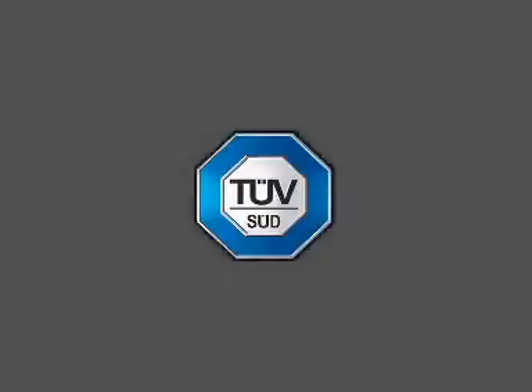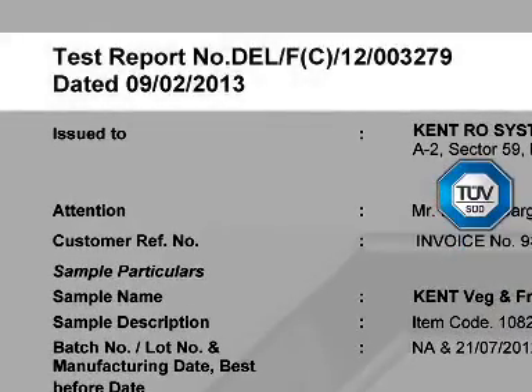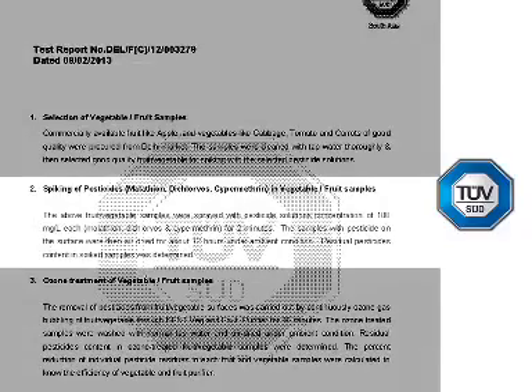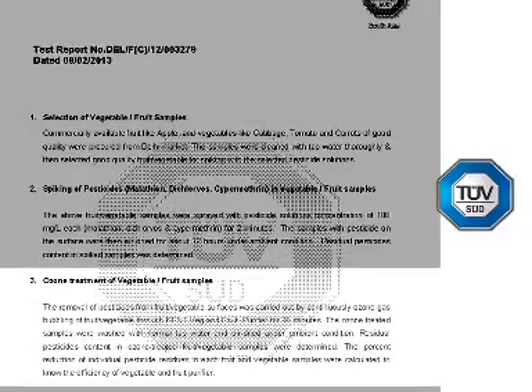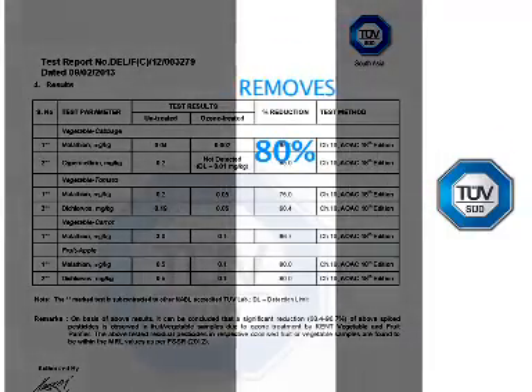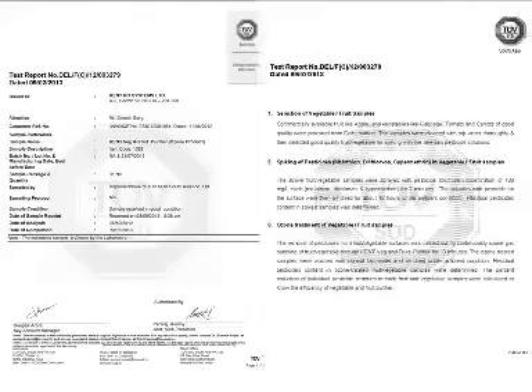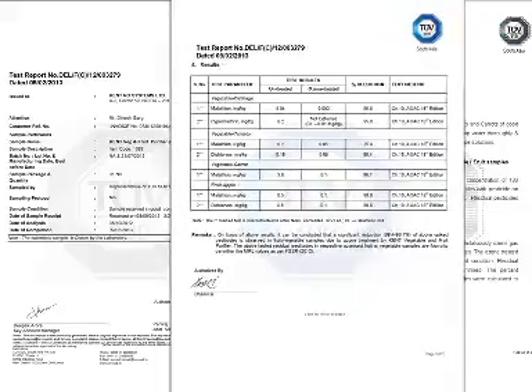A test was conducted by a world-renowned laboratory in which pesticides were sprinkled on fruits and vegetables. They were then cleaned with Kent Ozone Fruit and Vegetable Purifier. It was found that Kent's ozone technology cleans harmful impurities by 80 to 97%. This was actual proof of the power of Kent Fruit and Vegetable Purifier.